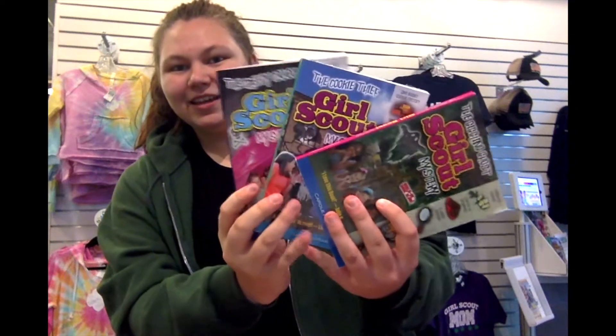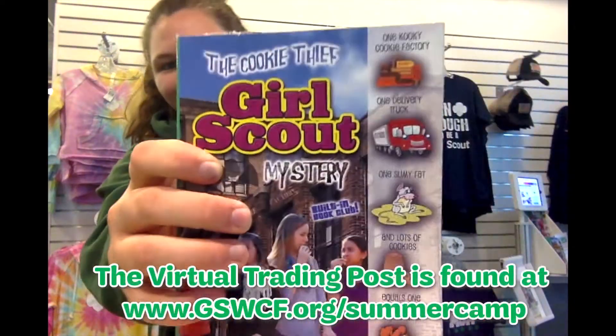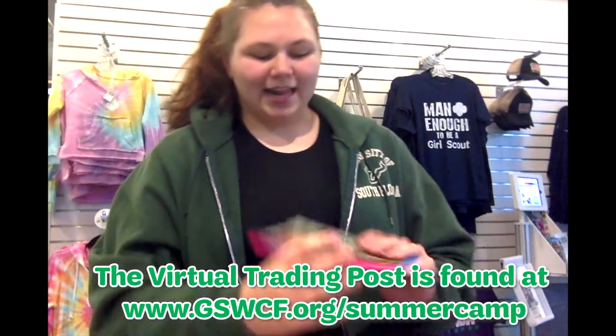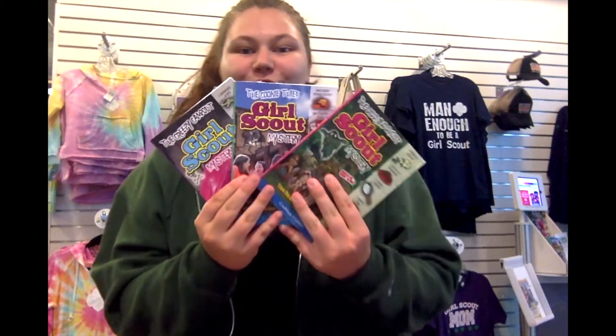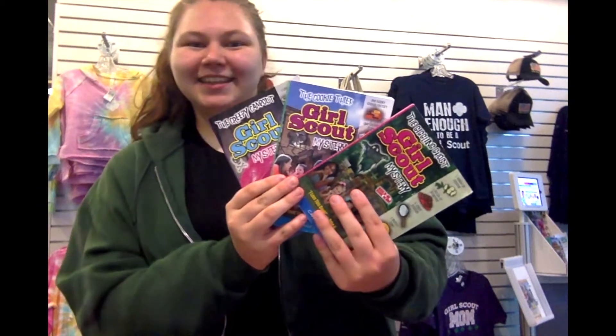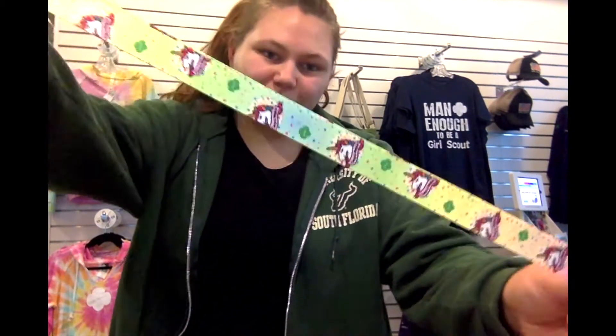Up next we have a book series called the Girl Scout Mystery Series. There are three books: The Creepy Camp Out, Be a Cookie Thief, and The Giggling Ghost. These books are about four Girl Scout friends who go on really creepy, mysterious, and fun adventures.